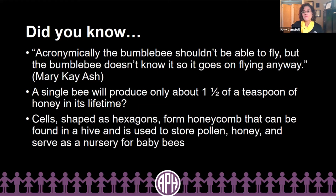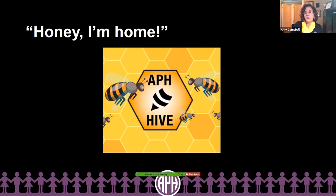Bees are very busy creatures. And so is APH's newest hub for educators and families to fly in and visit in order to deposit and withdraw honey. The honey I'm talking about isn't literally honey — it's educational resources that are going to help equip you in your work. This APH Hive is also going to be a place for vital mentorship and colleague collaboration. That isn't quite here yet, but it is a part of what will be coming within the next few years.